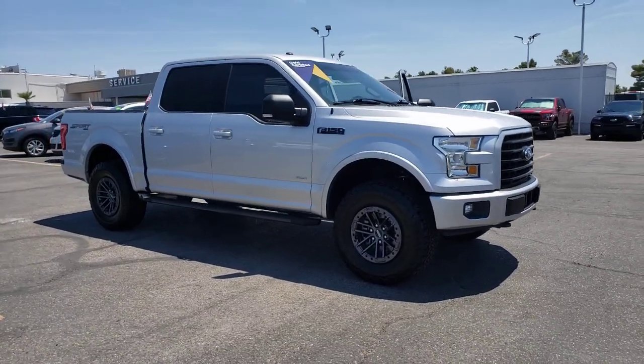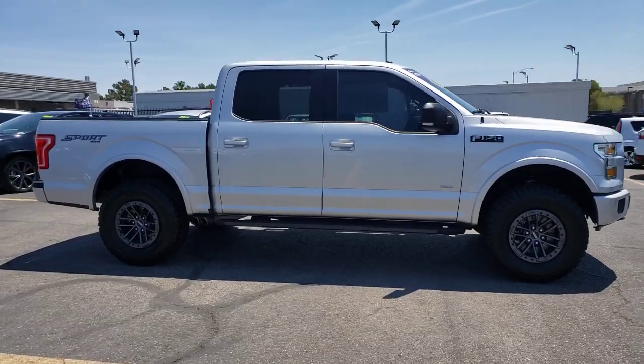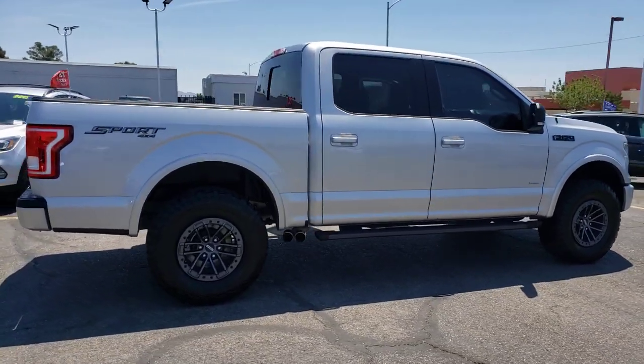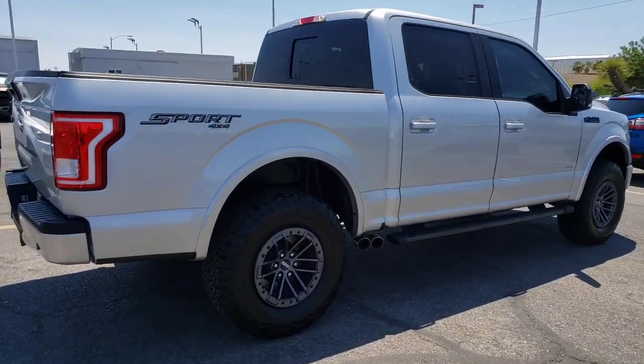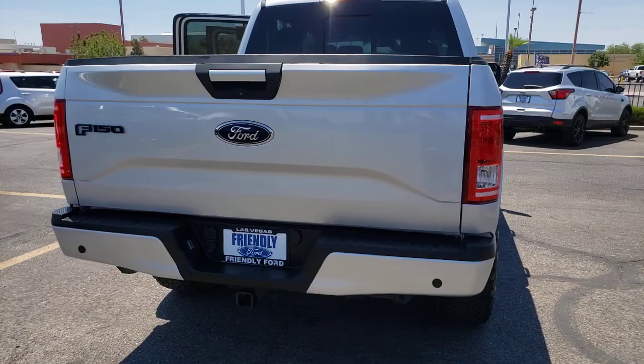Take a moment to check out the 2017 Ford F-150. With less than 40,000 miles on the odometer, this vehicle provides excellent value. Enjoy a new level of ease and confidence, whether at work or play, when you're in this F-150.